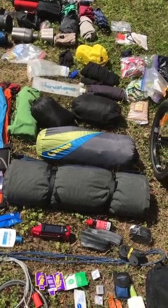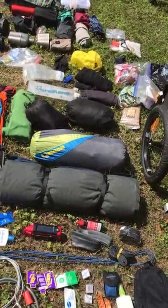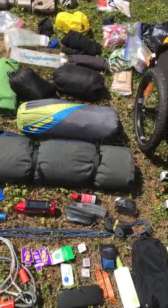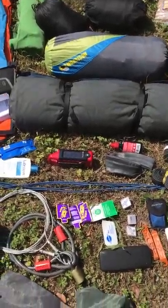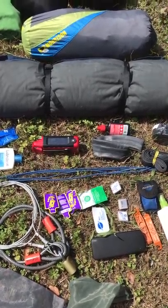I have sunglasses and chamois butter. Chamois butter is for those days when you're in the saddle for eight or nine hours and it's super hot and you're sweating — you can actually get diaper rash. So you put the chamois butter on those days and it keeps you from getting diaper rash.